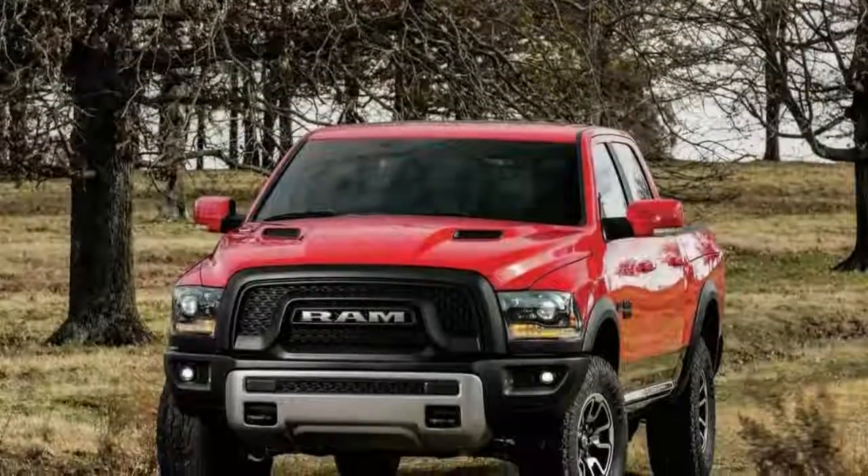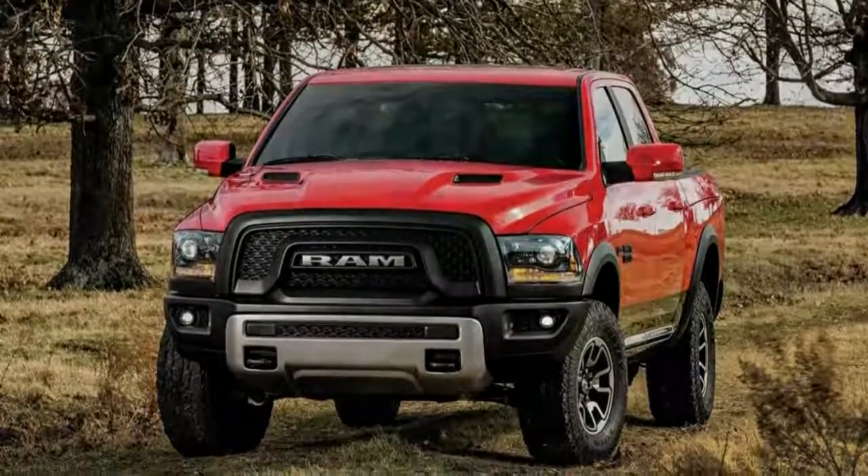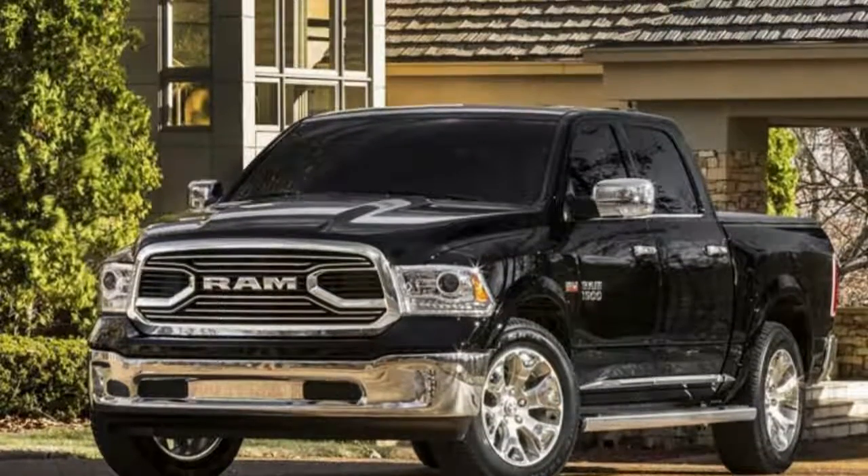With the 2015 Ram Laramie Limited and 1500 Rebel, the Ram brand is making a two-front assault on the full-size market, cashing in on the lucrative luxury truck segment as well as offering a stylish and functional off-road model.